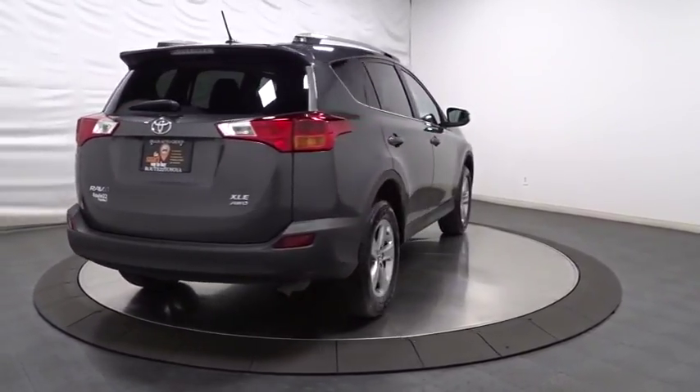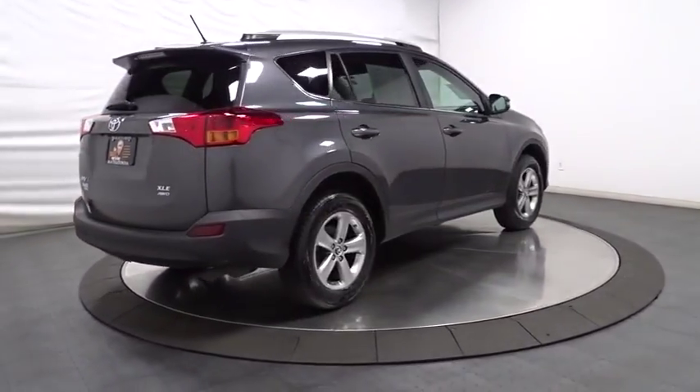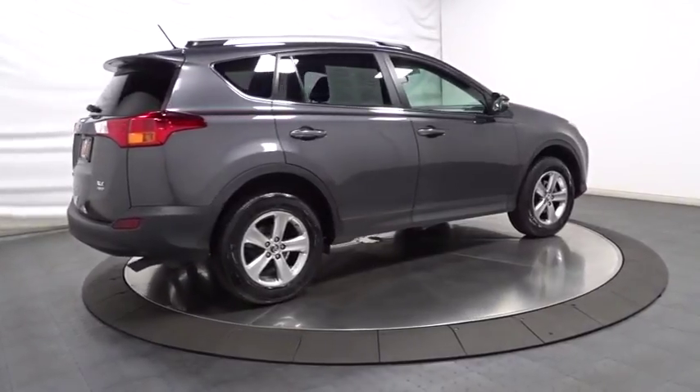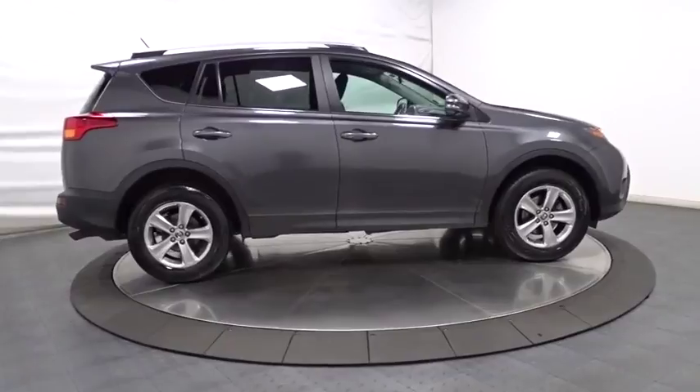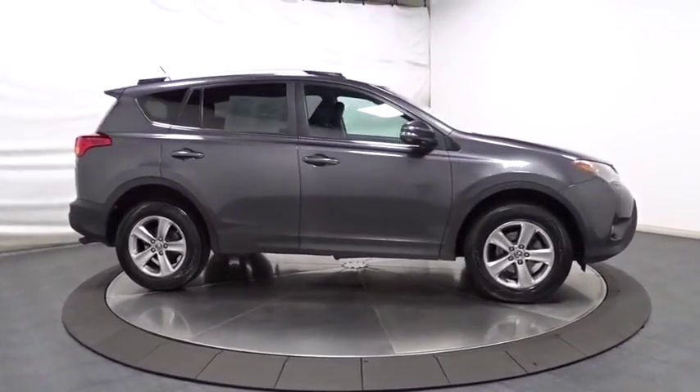Here are some of this vehicle's great options: keyless entry, trip computer, fog lights, electronic stability control, clock, day and night rearview mirror, tachometer, outside temperature gauge.